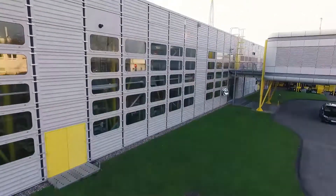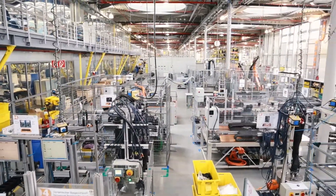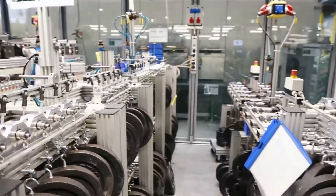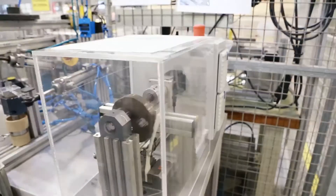Over 50 years of tribal polymer research and the industry's largest test lab resulted in highly specialized materials, all based on the same formula: lower cost, longer lifetime.